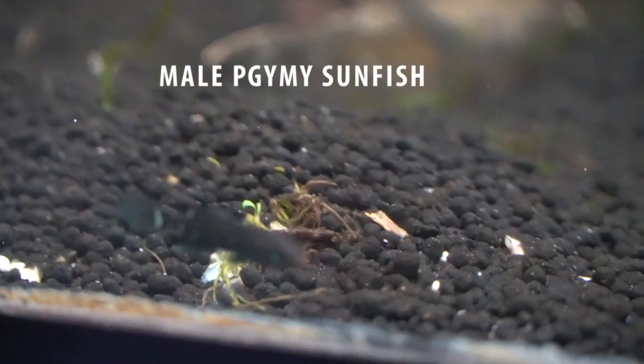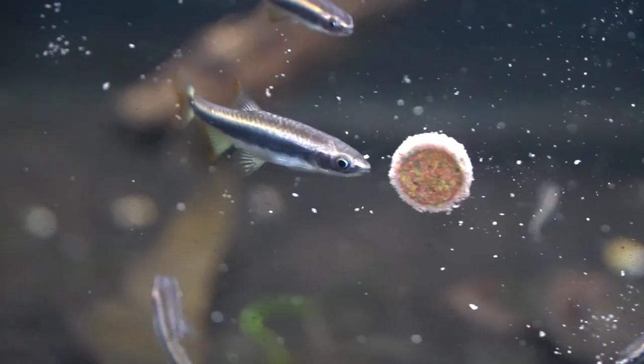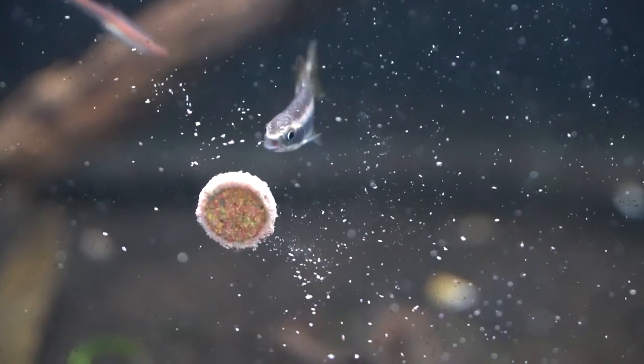As far as the other shiners — the flagfin shiners that I got — I have to do a lot more research on them, but from reading on nanfa.org they sound like they'll be a really great fish for here in the fish room and quite breedable.